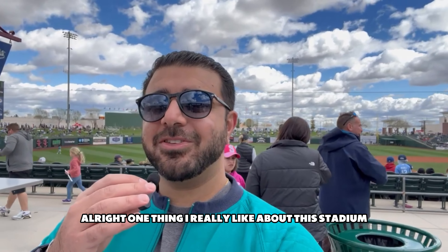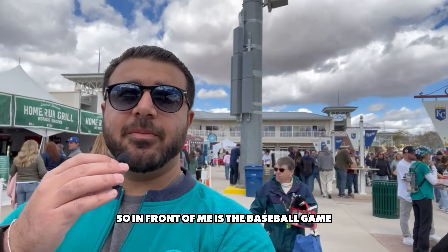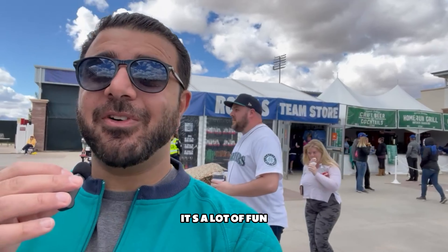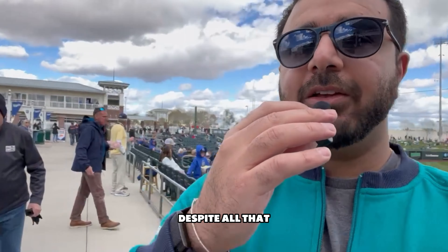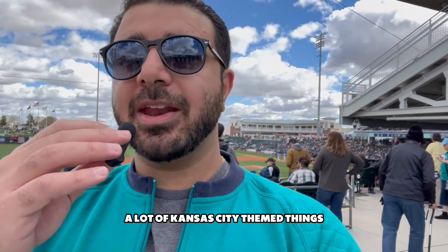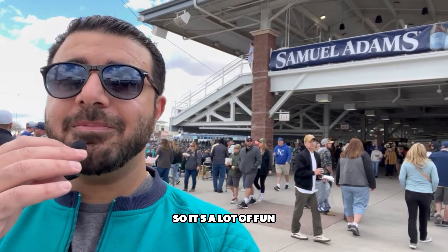One thing I really like about this stadium is that you can actually walk around while watching the baseball game. In front of me is the baseball game — I'm in the concourse — but you can actually see the whole entire baseball game going on right behind you. Hey, go Mariners! You see a lot of Mariner fans here despite it being the home of the Kansas City Royals. There's a lot of Kansas City themed things like barbecue, which makes it a lot of fun. It's a beautiful stadium.